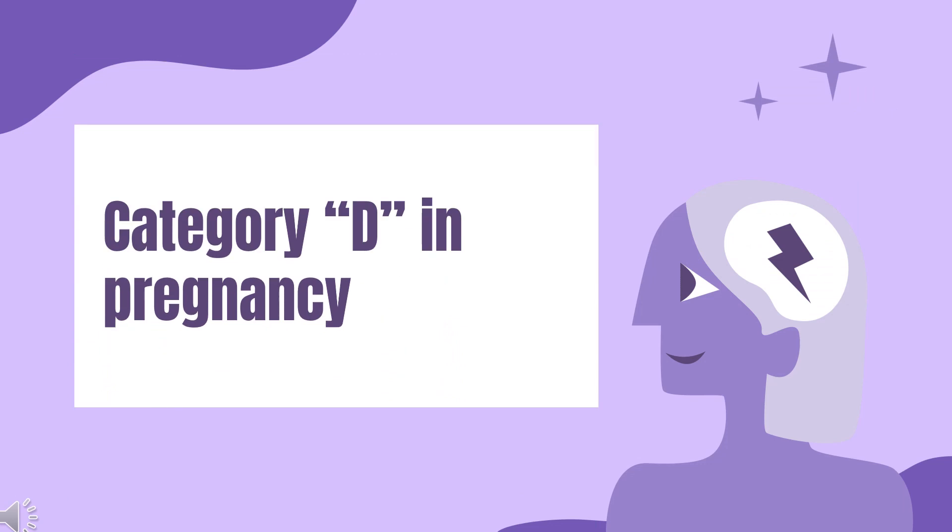Safety advice. It is a pregnancy category D drug, which means it can harm your pregnancy. The effects on a pregnancy depend on when in the pregnancy you take Noctamid. It can cause serious problems throughout your entire pregnancy, so you should avoid it during all three trimesters.